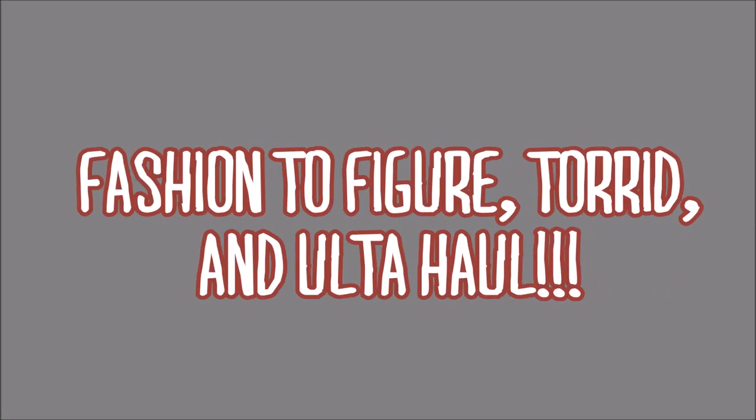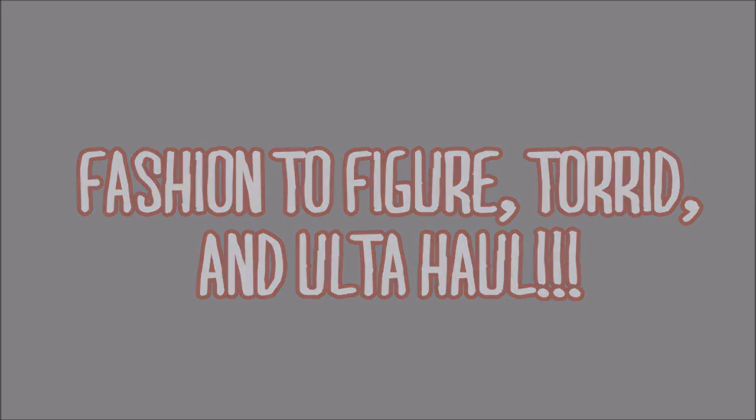Hi everyone, I got some stuff — we're gonna do a haul video. I actually have tons of stuff to haul because I just got married, no big deal. I'm married now, so I just got home from shopping and doing all sorts of stuff, and I am really confused as to what to do with my hair. I didn't know what to wear, so I'm just going to show you guys the things I got.